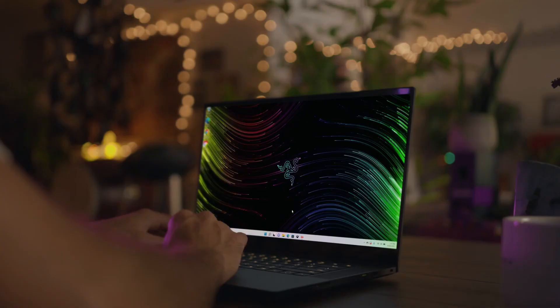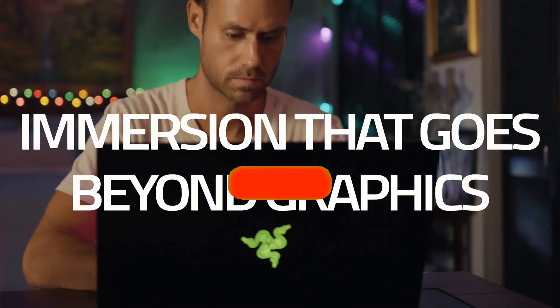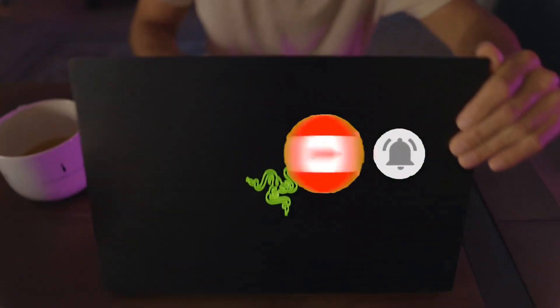That's all for the Top 7 Best Gaming Laptops. Like the video, comment, and don't forget to subscribe to our channel for more videos. We'll meet in the next video — till then, take care, bye.